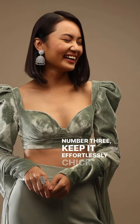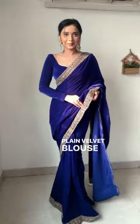3. Keep it effortlessly chic with a full-sleeved plain velvet blouse, ensuring you stay stylish and warm throughout the season.